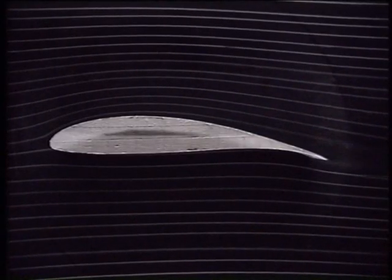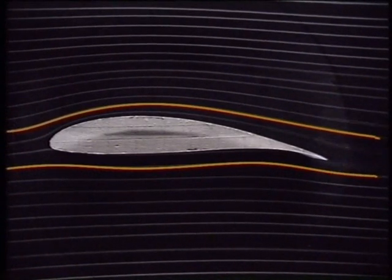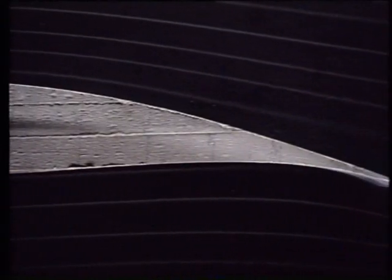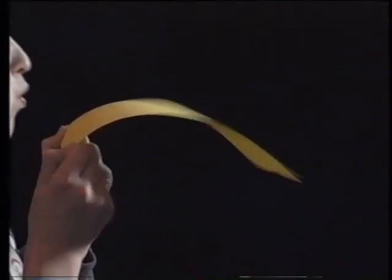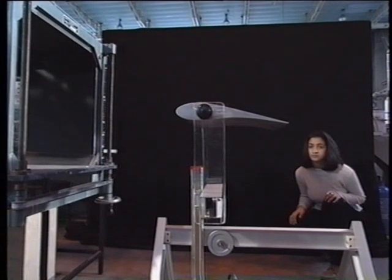With an asymmetrical shape, the air has to travel further over the top than it does underneath. If it has to travel further in the same amount of time, the air over the top must be travelling faster. We know that making the air flow faster over the top reduces the downward force. The downward force is smaller than the upward force, so the wing lifts.